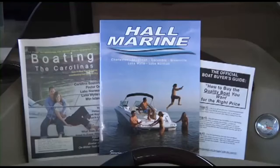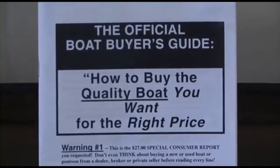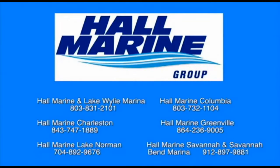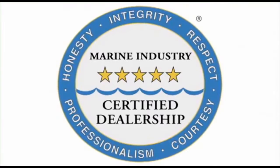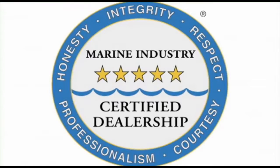We offer several consumer boating reports available at hallmarine.com. Our most popular is the Family Boat Buyer's Guide — you can request this report for free using our website under the Buyer's Resource tab or ask your boat specialist for a free copy at the dealership. All six Hall Marine locations offer a full-service boat dealership with certified Mercury and Mercruiser mechanics. We are also the only five-star certified dealership in the Carolinas and Georgia, certified by the Marine Retailers Association of America and the National Marine Manufacturers Association.